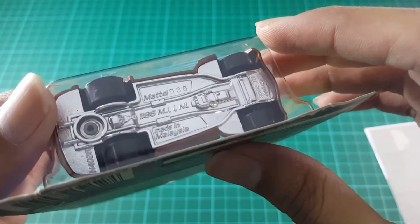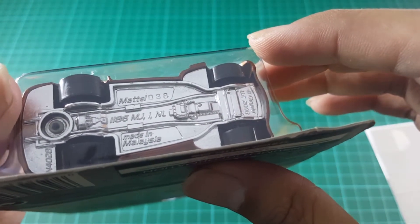From the bottom, it's made in Malaysia, made by Mattel 2008.